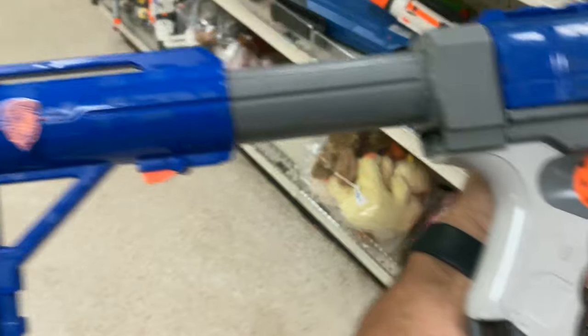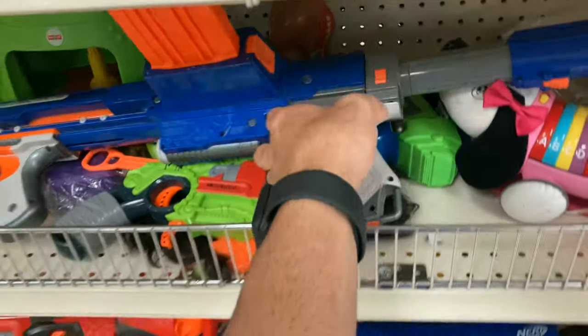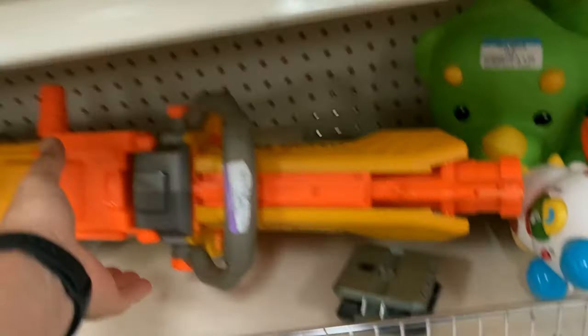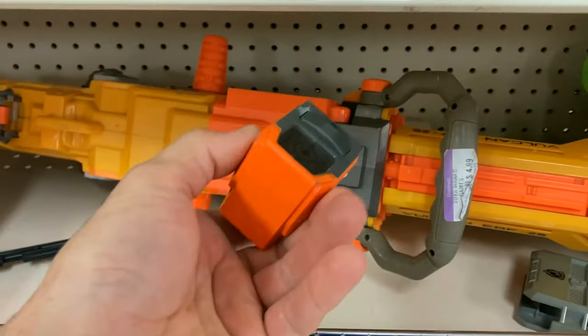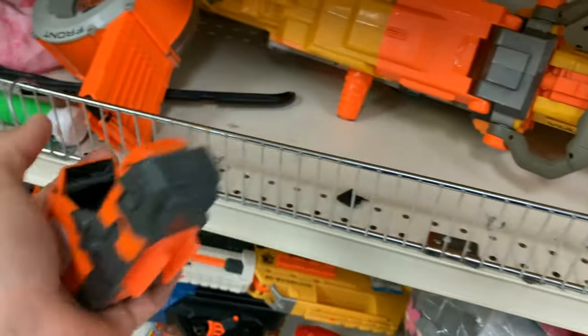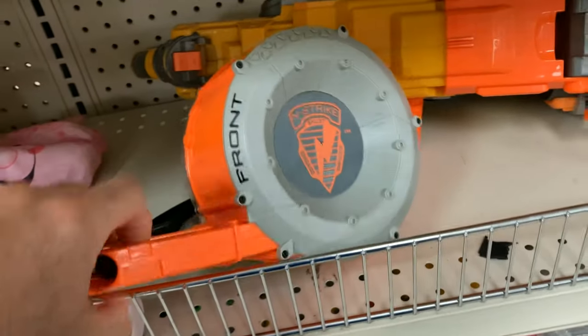Another Raider CS-10 — predecessor to the Rampage, I believe. Pretty decent shape, the stock was definitely awesome. Didn't think I needed one right away so I put it aside to think about it. Definitely another Vulcan without the chain — I see these without the chain all the time.